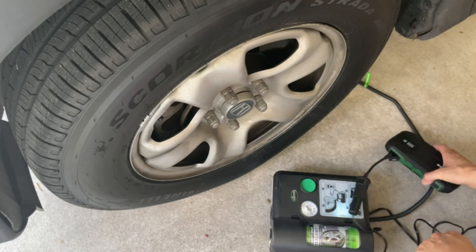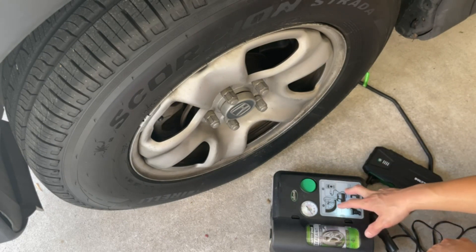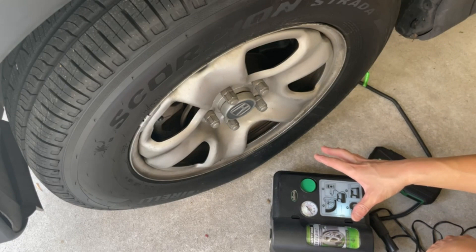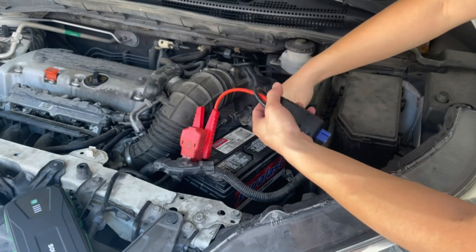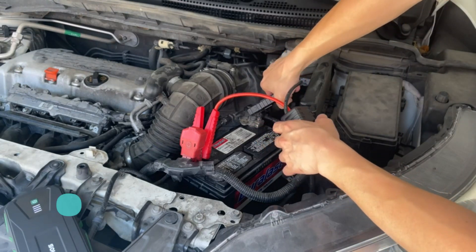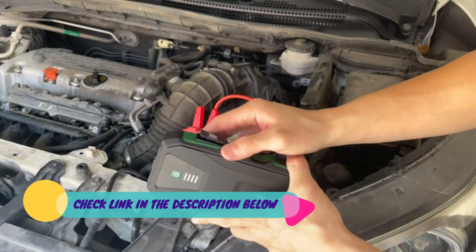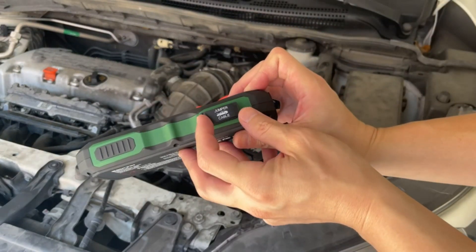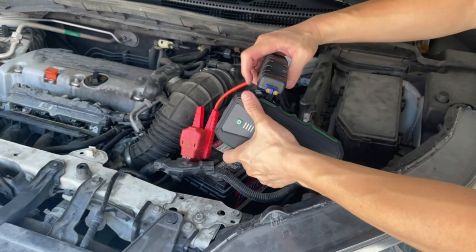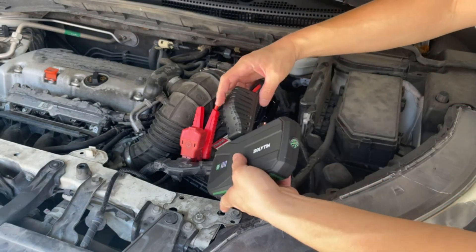With 3000A peak power and 88.8Wh capacity, this portable jump starter will start your vehicle in seconds for up to 10L gas and 8L diesel engines. It delivers up to 30 jump starts on a single charge, and just over 20% power is enough to start your car. Suitable for cars, trucks, motorcycles, boats, RVs, tractors, and more.